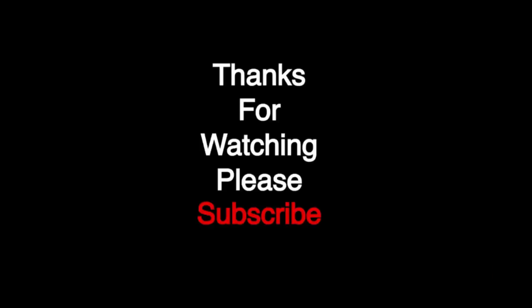And that was my lot for the day. Please like, comment and subscribe. Thanks for watching — I'll see you next time. Bye bye.